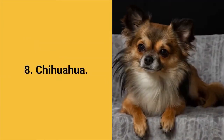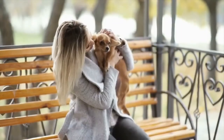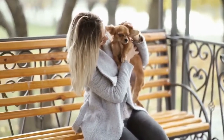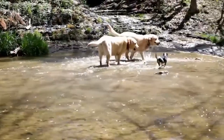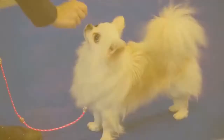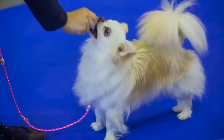Dog breed number 8: the Chihuahua. Chihuahua is a tiny little dog — one of the smallest dog breeds in the world, but they have a strong personality. Little Chihuahuas are extremely courageous and will challenge bigger and much stronger dogs without a second thought. Chihuahua dogs are lively, committed, alert, brave, and fast. These dogs adapt well to apartment living and aren't too demanding to maintain.